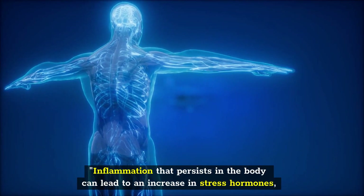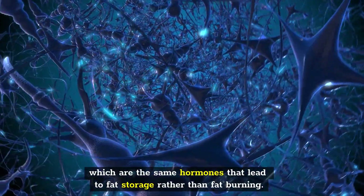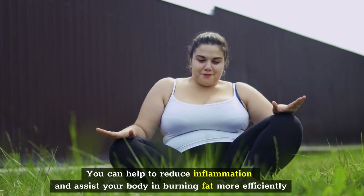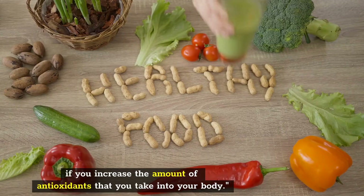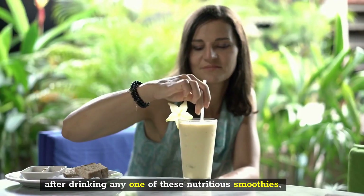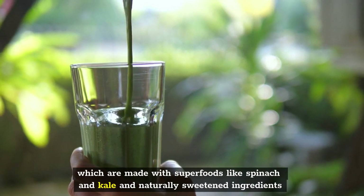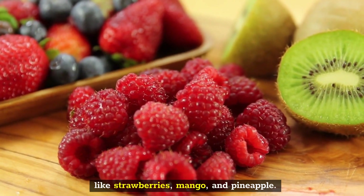Inflammation that persists in the body can lead to an increase in stress hormones, which are the same hormones that lead to fat storage rather than fat burning. You can help to reduce inflammation and assist your body in burning fat more efficiently if you increase the amount of antioxidants that you take into your body. Ready to get blending? You'll feel energized and ready to take on the day after drinking any one of these nutritious smoothies, which are made with superfoods like spinach and kale and naturally sweetened ingredients like strawberries, mango, and pineapple.